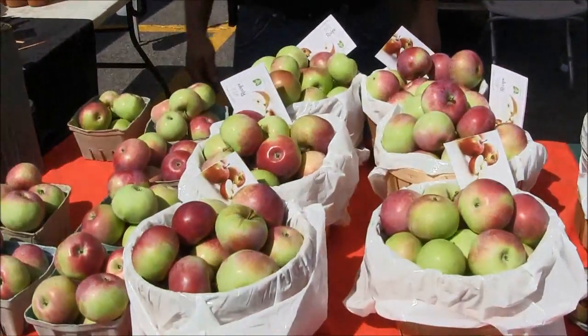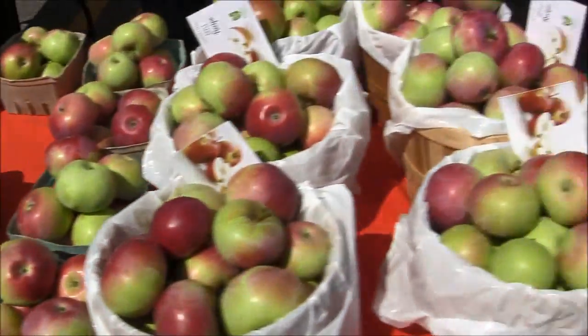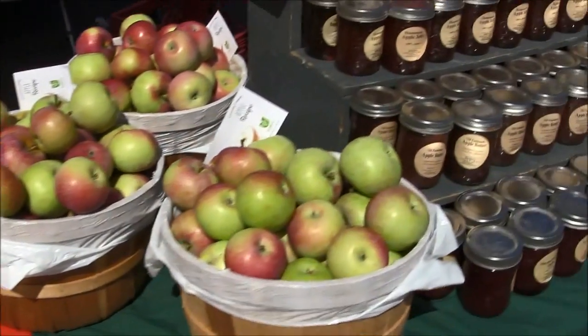Here we are — vendor number four at the market today on a long weekend. It's Berkley's Apples and we have Keith Berkley. Why don't you tell me all about Berkley's Apples? Well, we have Lobos here today — they were just picked yesterday afternoon, so they're nice and fresh and crisp. We also have 12 different varieties of apples in our orchard, and as they become ready, we'll bring them to the market. Each week you'll be getting a different variety.